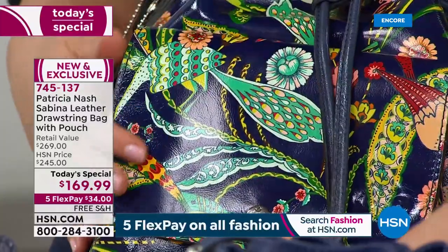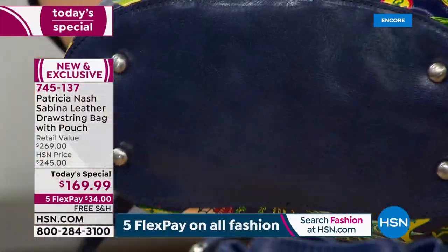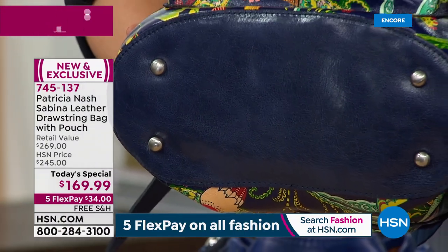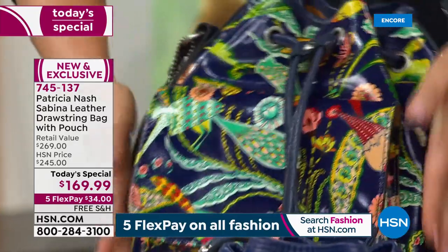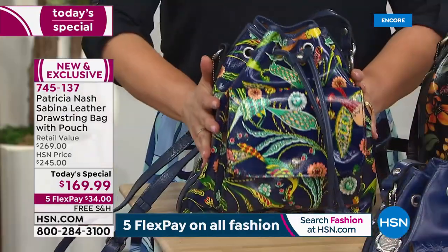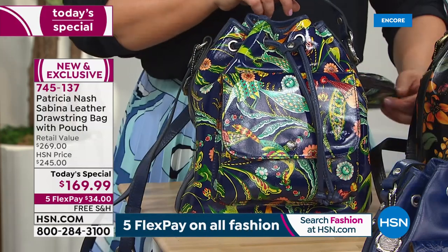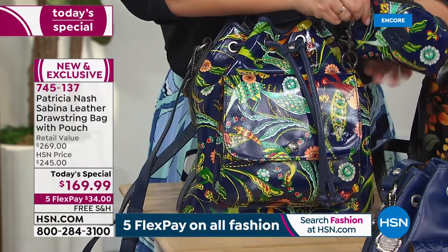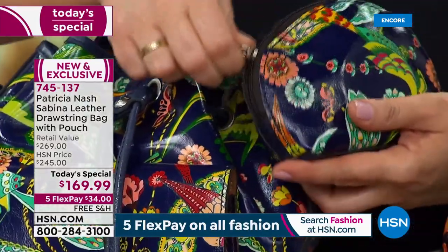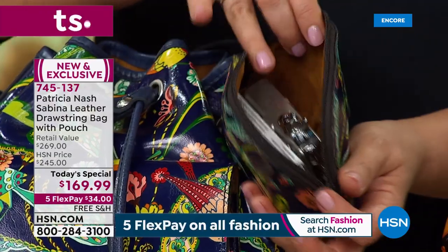Sometimes drawstring bags don't have a firm bottom, but we've got a cut-out flat bottom on this bag with feet. No matter how much you have in the bag — a lot or a little — it's still going to stand up. Sometimes if you have a really big bag and you don't stuff it, it gets mushy and falls over. That is a really big benefit here.